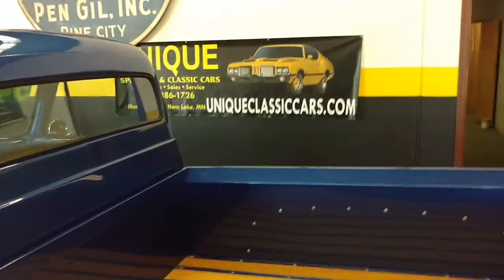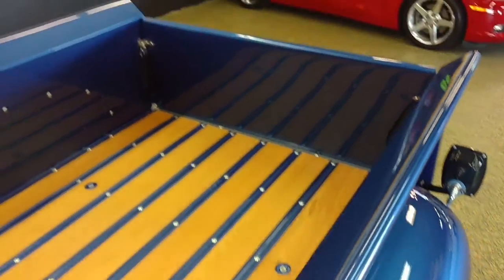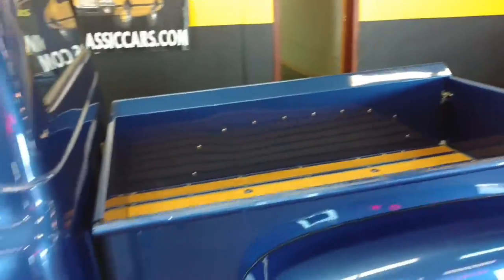You can see more information at UniqueClassicCars.com, or you can call Jeff or Jay at 507-386-1726.